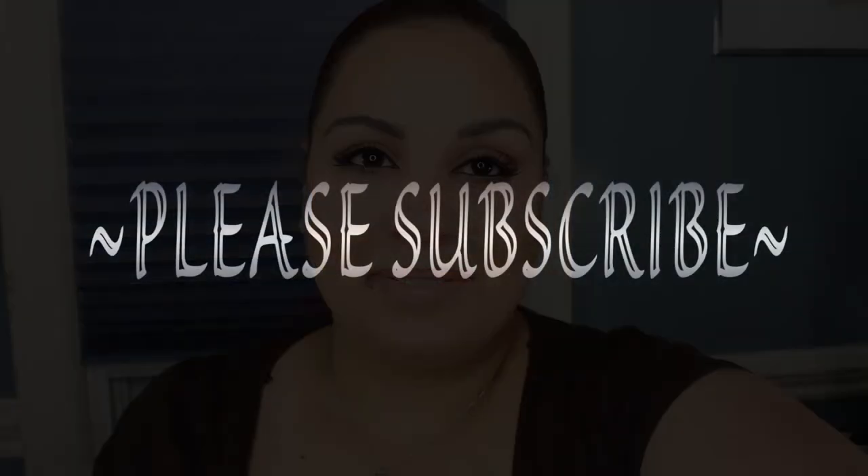Anyway loves, I hope you guys liked this video. Please thumbs up, don't forget to subscribe, and as always I'll see you guys in my next video. Love you guys, bye!